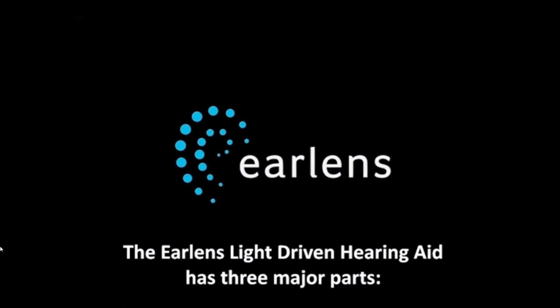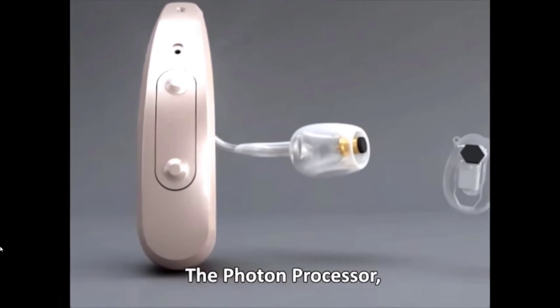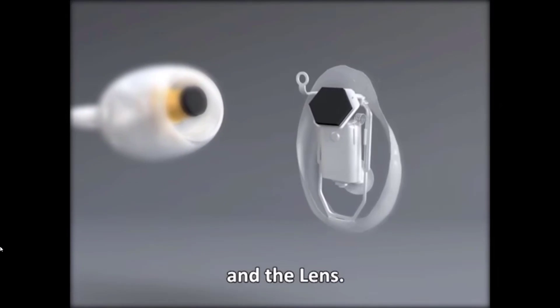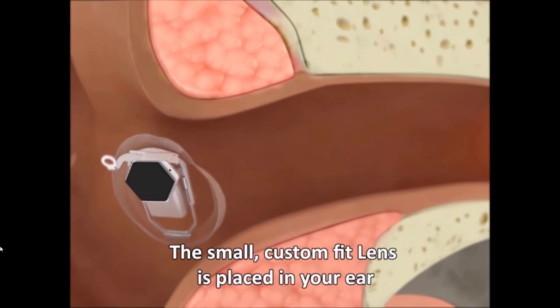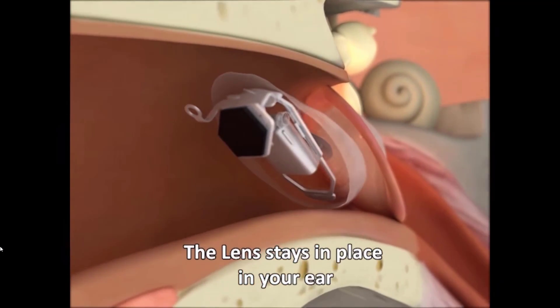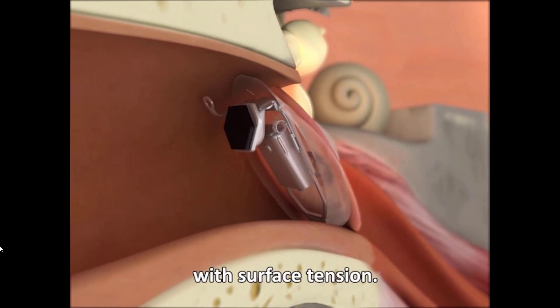The EarLens Light Driven Hearing Aid has three major parts: the photon processor, the light tip, and the lens. The small custom-fit lens is placed in your ear by an ear, nose, and throat physician. The lens stays in place on your eardrum the same way a contact lens stays in place on your eye, with surface tension.